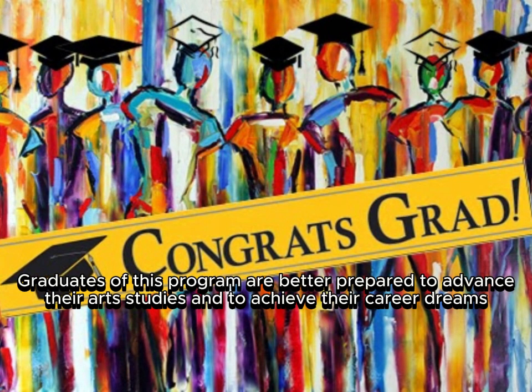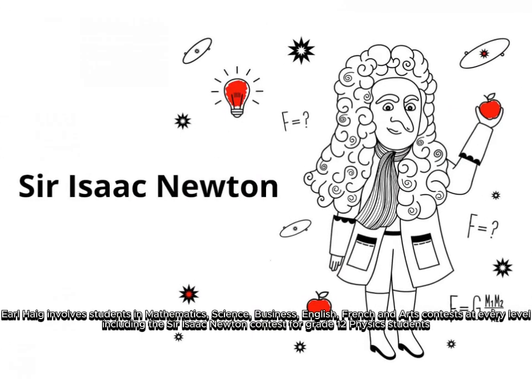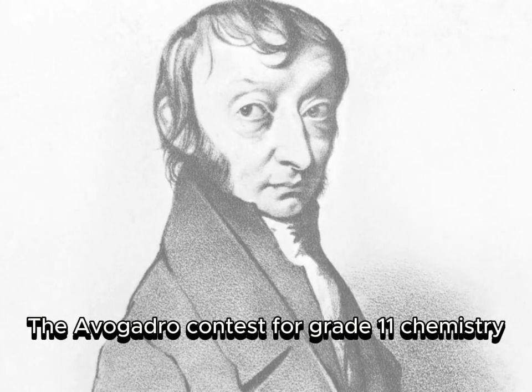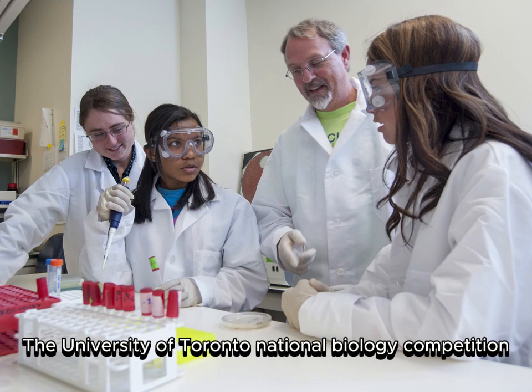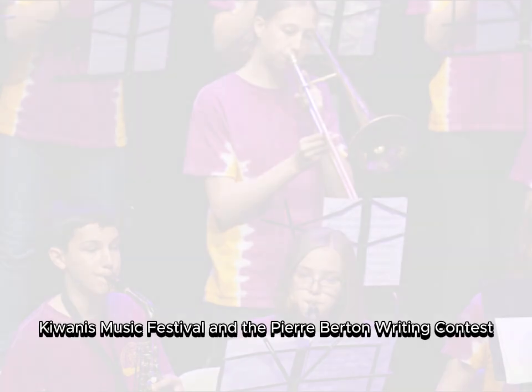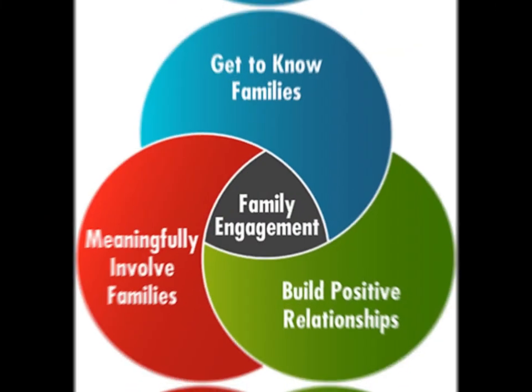Graduates of the Claude Watson Arts Program are better prepared to advance their art studies and achieve their career dreams. Earl Hague involves students in mathematics, science, business, English, French, and arts contests at every level, including the Sir Isaac Newton Contest for Grade 12 physics students, the Avogadro Contest for Grade 11 chemistry, the University of Toronto National Biology Competition, the provincial and international DECA for business students, Canadian Open Math Challenge, Kiwanis Music Festival, and the Pierre Berton Writing Contest.